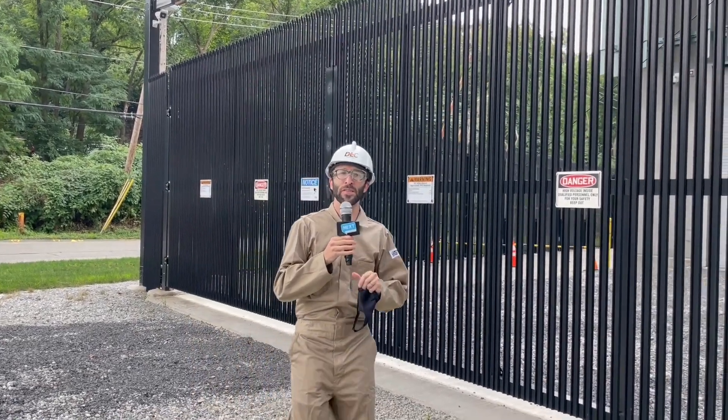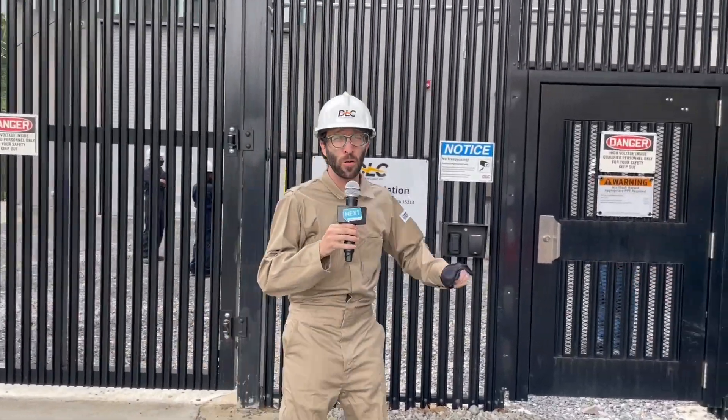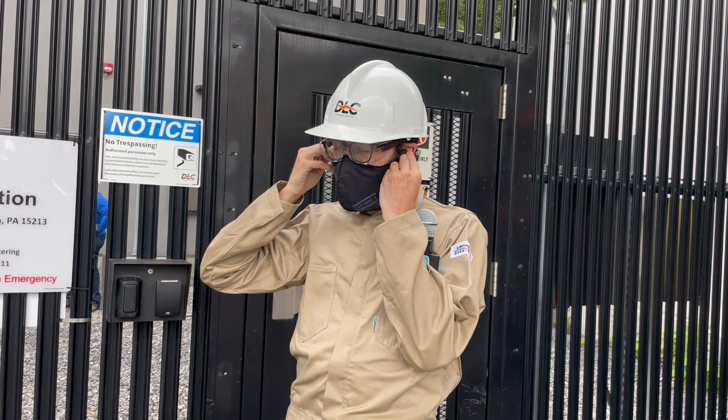Hey! Boaz here with NextPittsburgh. As you can tell, I am suited up for a very special Yinzer Backstage Pass. This is the Riazzi substation, and we're going to learn today how Duquesne Light gets power all across Pittsburgh. But first, I've got to put on this very special face mask.